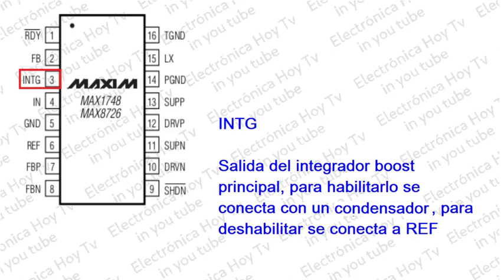Pin 3 - INTG: Salida del integrador de refuerzo principal. Si se usa, conecte un condensador de 470 picofaradios a tierra analógica. Para deshabilitar el integrador, conecte a REF la entrada de suministro.